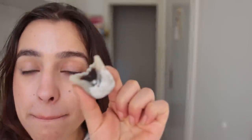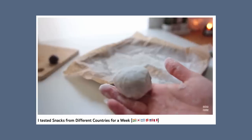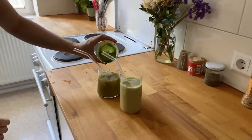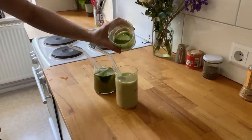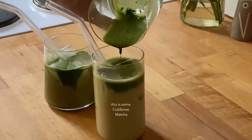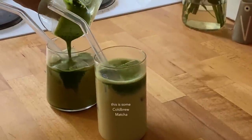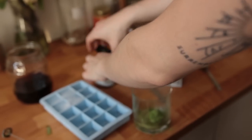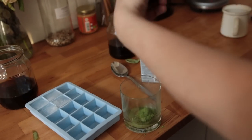I once tried making mochi myself and sort of kind of succeeded — I'll link my recipe attempt in the description if you're interested. That afternoon I did some recipe testing and filming for an upcoming matcha drink video; I'll link it below if it's already out. We experimented with different ratios and ended up being super happy with the result. That evening I met up with my friend Julie to skate and eat dumplings.